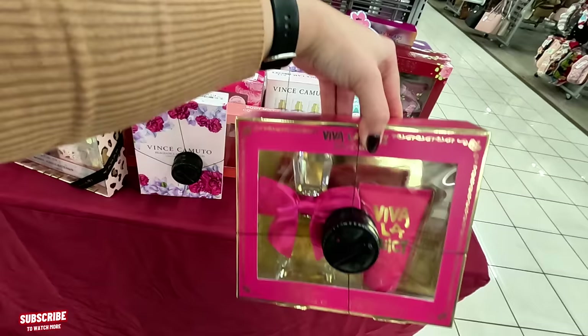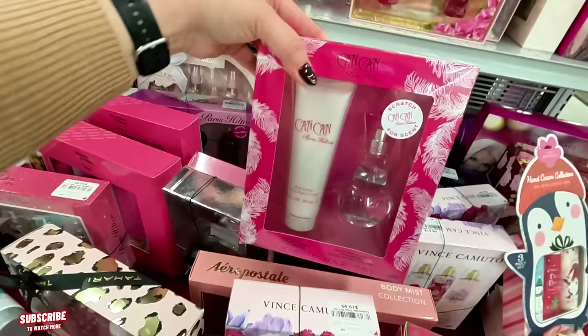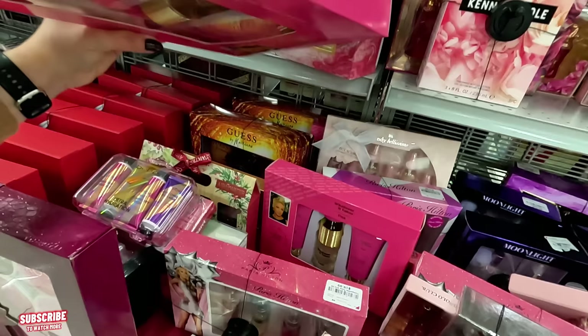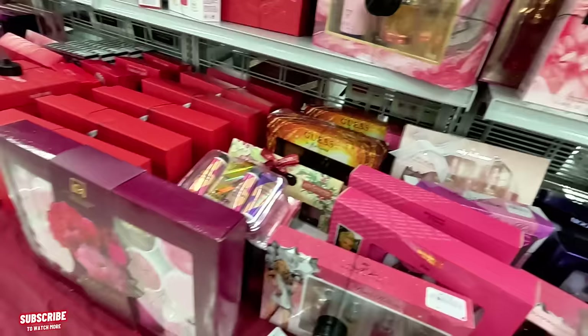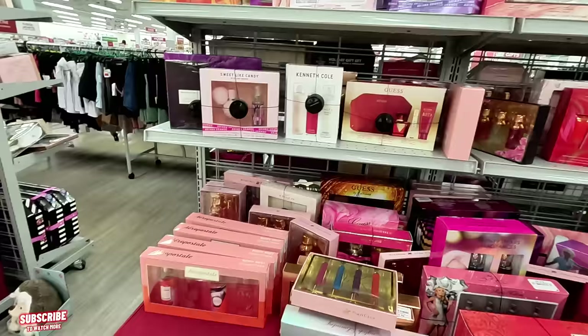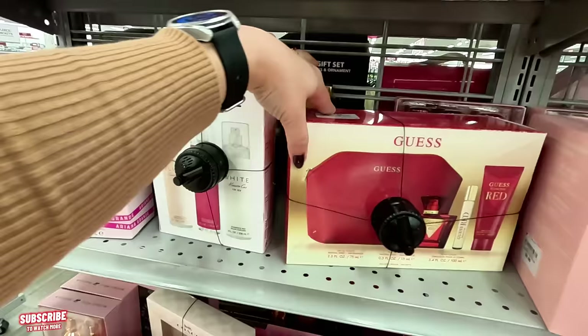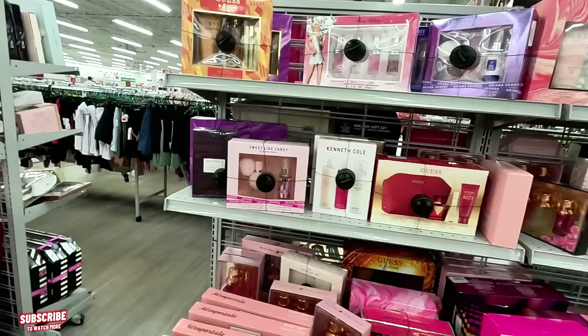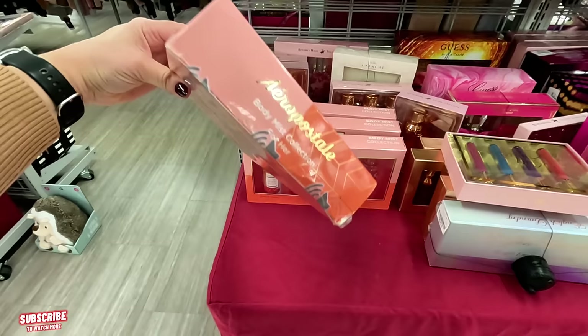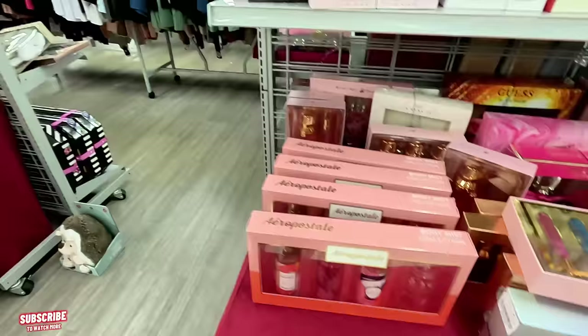Viva La Juicy set for $40. Can Can for $17.99. Whatever It Takes by Pink for $10. Guess Seductive set for $25. Guess Seductive Red for $24.99. Aeropostale four-piece set — Sage, Honeysuckle, Golden Honey, and Blushie — for $12.99. That's a great price for four pieces.